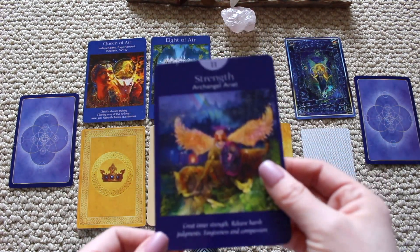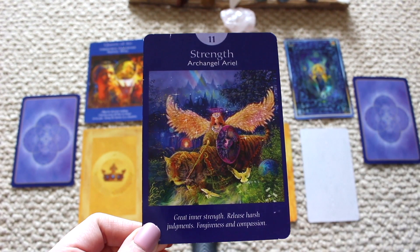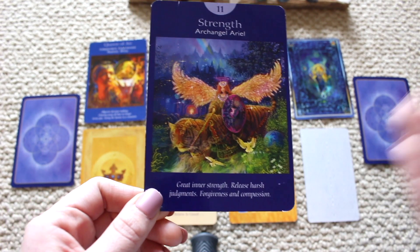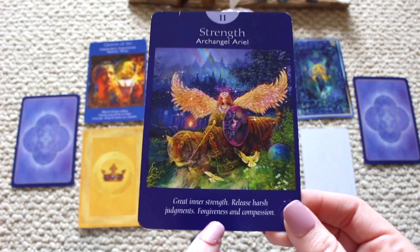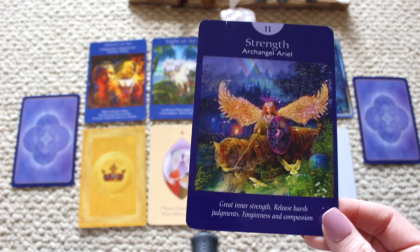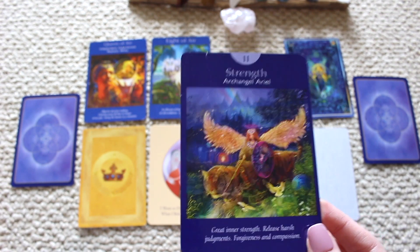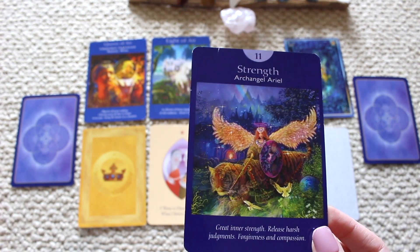Now we have the Strength card, number 11 — one plus one equals two, so work on partnership and teamwork. Archangel Ariel is as powerful as Archangel Michael — the female version. Great inner strength, release harsh judgments, forgiveness and compassion. Lead your life with kindness and compassion. You have opportunities waiting but you just need to let your guard down. Stop coming forth with a stubborn or cynical energy.